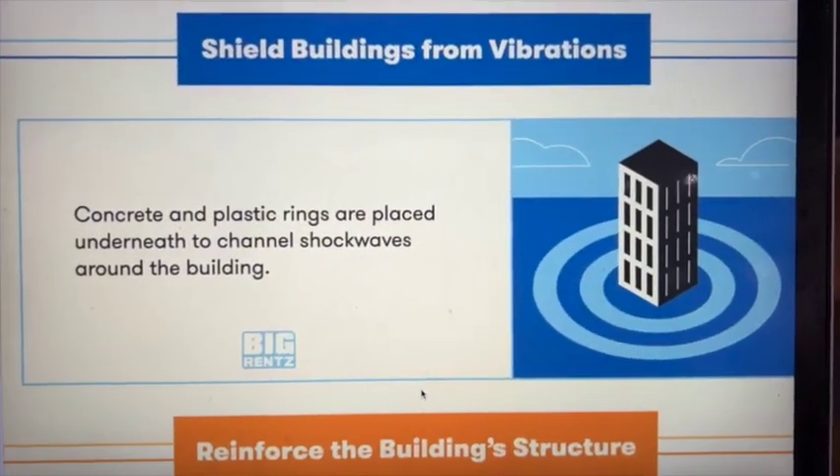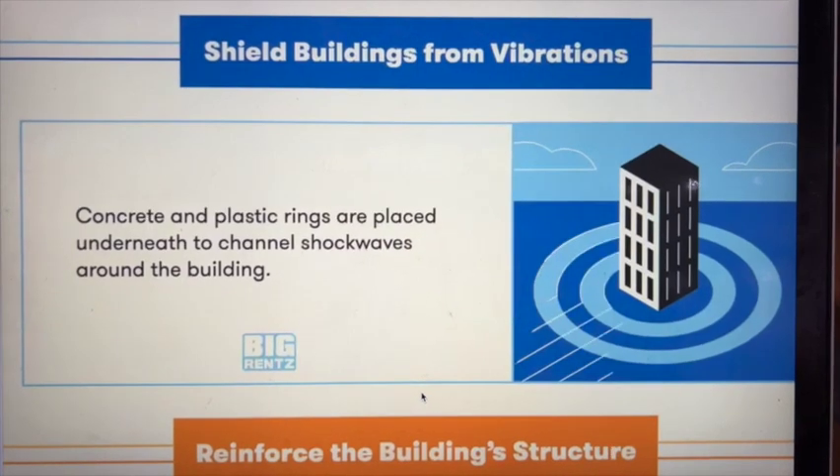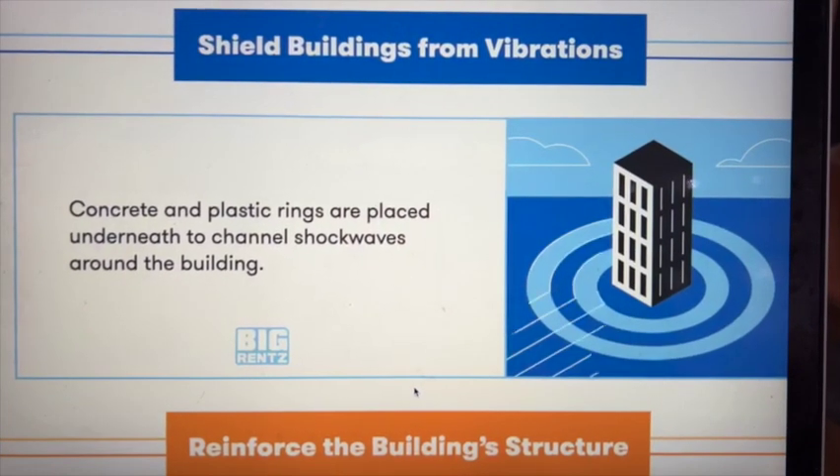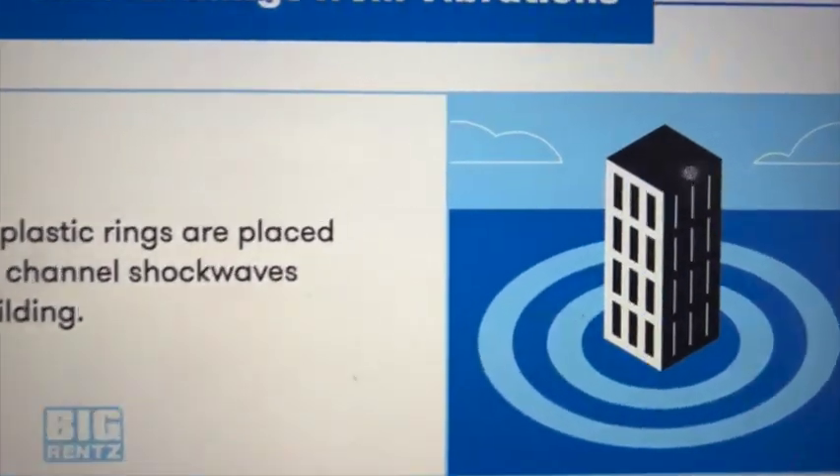Another approach is to shield buildings from vibration in the ground. Concrete and plastic rings are placed underneath the building to channel shockwaves around it.